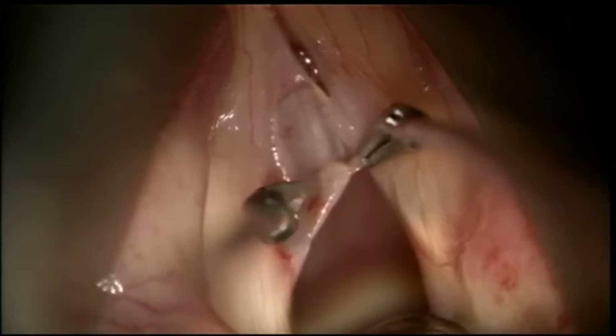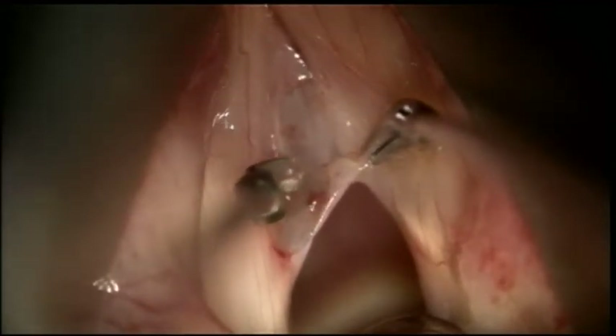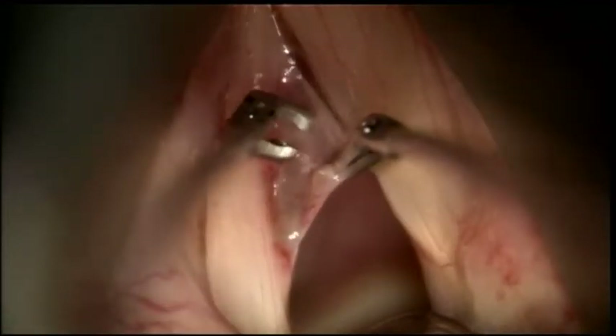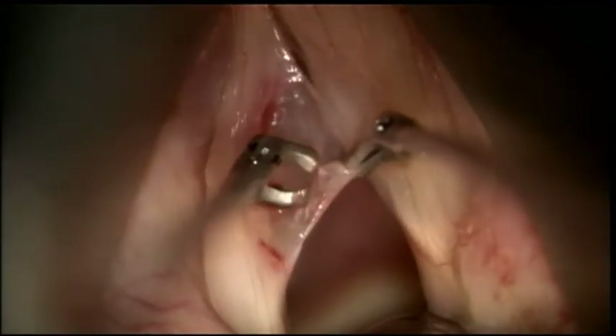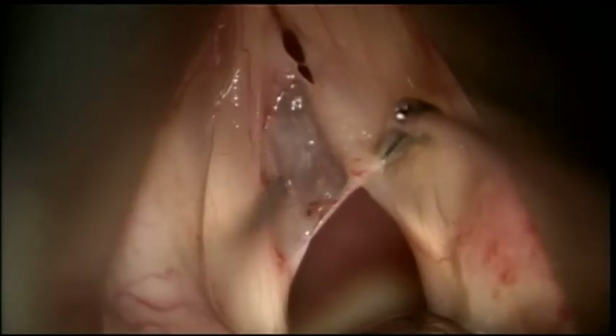Fine scissors are then used to release the scar tissue circumferentially around the nodule. The nodule is then grasped and carefully pulled off from the underlying epithelial flap. All nodule content and scar have to be removed so that the flap appears transparent at the end of the surgery.